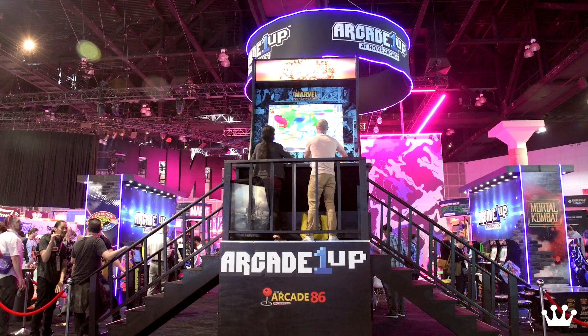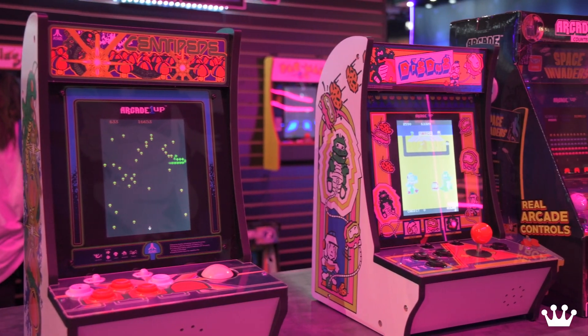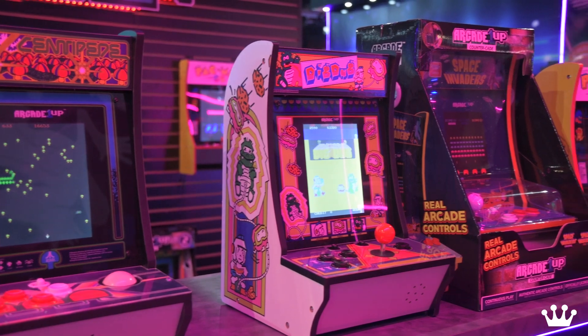Unfortunately, you can't bring home the huge one, but we do have a number of different form factors — everything from our four-foot cabinets down to ones that sit on your counter that are $199.